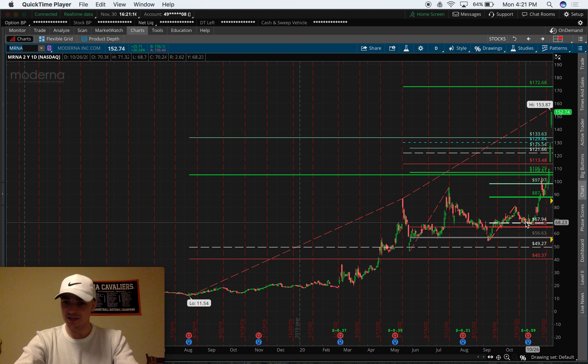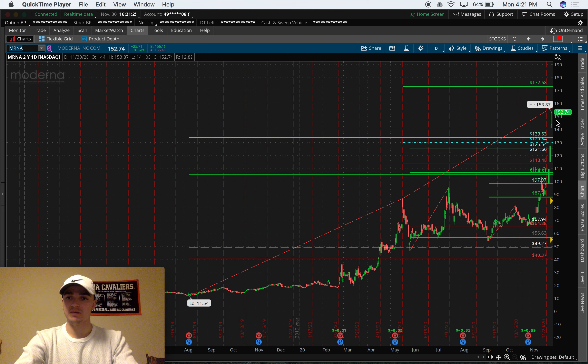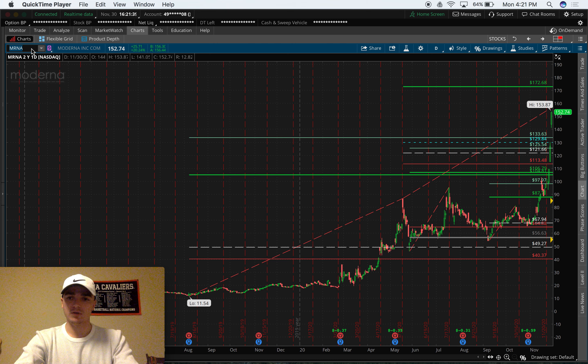They were able to enter in the 60s — you can see we barely dipped lower than that — and then all of a sudden we just start taking off toward our targets. Great press was coming out, clinical trials were going well, and that's also why we chose Moderna. They're the medical company helping with the vaccine during this pandemic. So that's just another reason to be in them. But let's go over another example briefly.